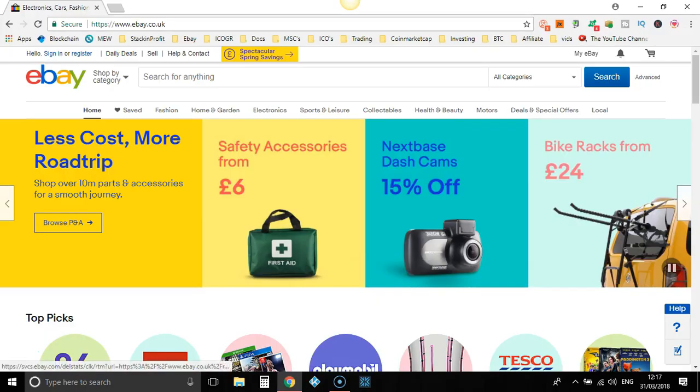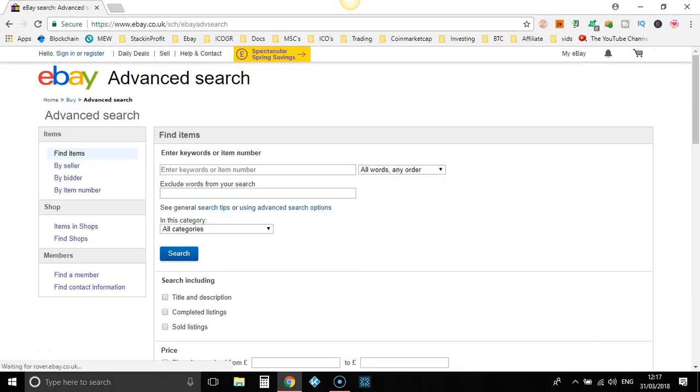So here we are on eBay. This video isn't going to take long at all. I just want to show you a method to find products if you're struggling to find stuff to list. It's all well and good doing optimization where we go straight over to the source — that could be Argos, Amazon — and find products and completely optimize the title. But if you have no idea what sells on eBay, I suggest doing snoptimization so you get a better understanding and find products that are actually selling already, and we just optimize the title.